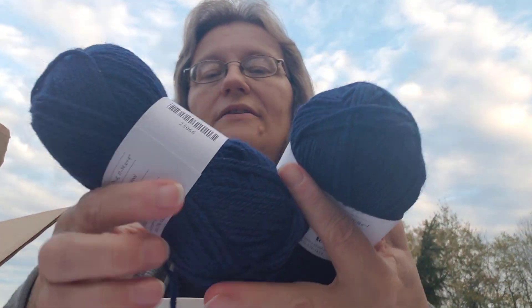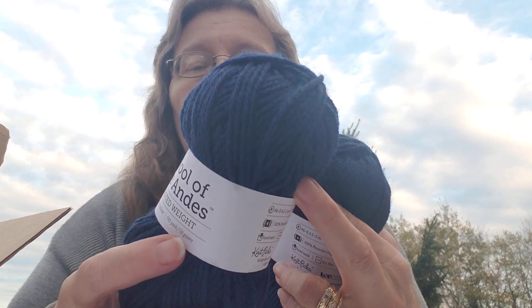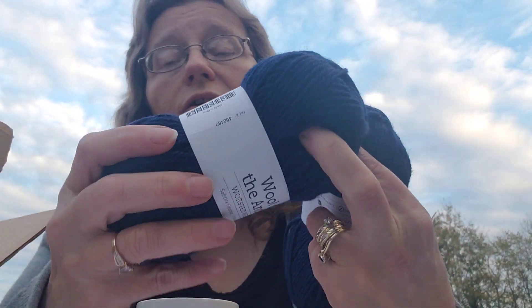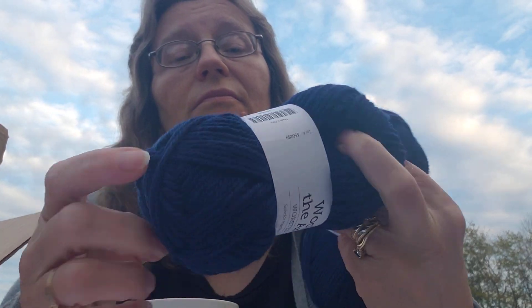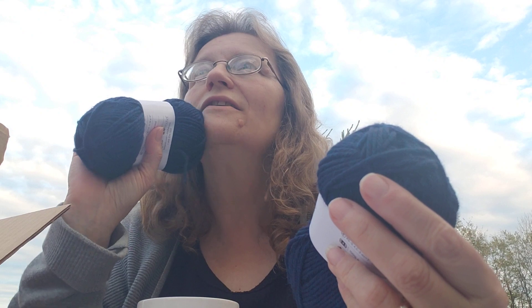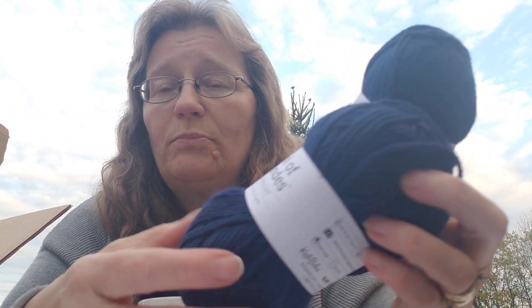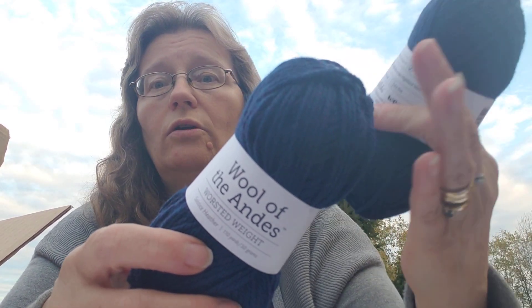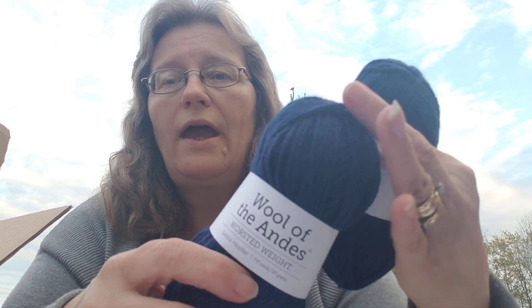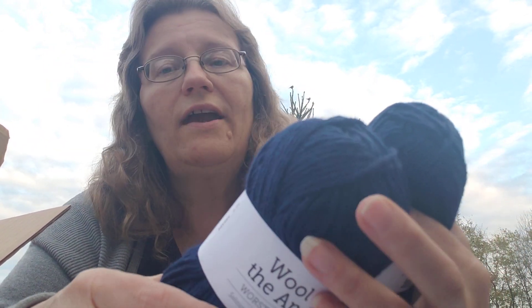I also sampled the Wool of the Andes worsted weight — 110 yards, 100% highland wool. You can feel that it's highland wool but it does not itch. I think this would be beautiful for a hat. I have people who ask me for wool hats — a lady came up to my craft table and asked, I pulled it out of the box, and she bought it right away.